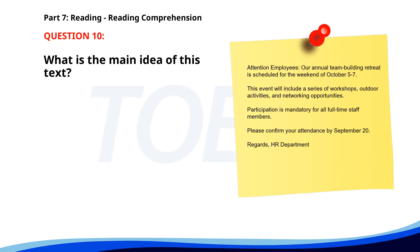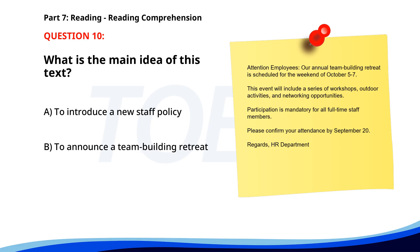Number 10. Attention employees: Our annual team building retreat is scheduled for the weekend of October 5th through 7th. This event will include a series of workshops, outdoor activities, and networking opportunities. Participation is mandatory for all full-time staff members. Please confirm your attendance by September 20th. Regards, HR Department. What is the main idea of this text? A. To introduce a new staff policy. B. To announce a team building retreat. C. To promote an outdoor adventure. The correct answer is B: To announce a team building retreat.